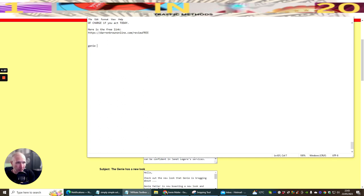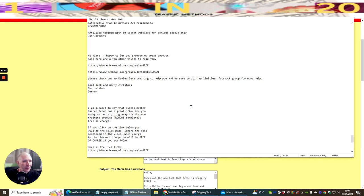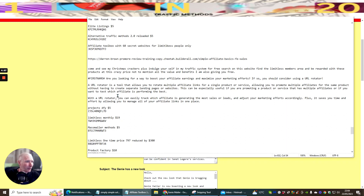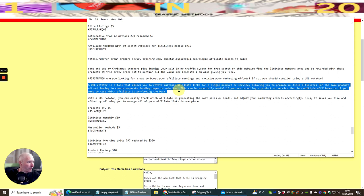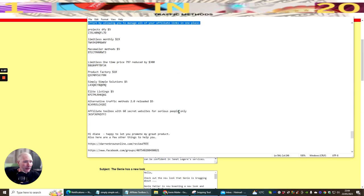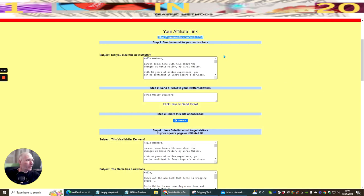I'm saving this as Genie Mailer. It's always advisable to save your links so you don't get lost. Now I'm going to grab this link and use it — I'll be advertising it via the mailer's send mail function.